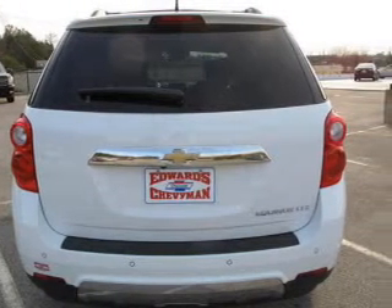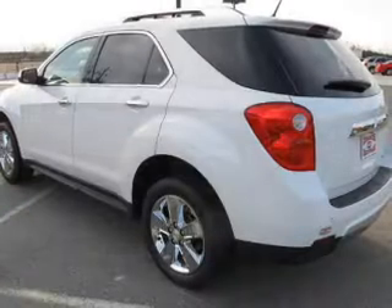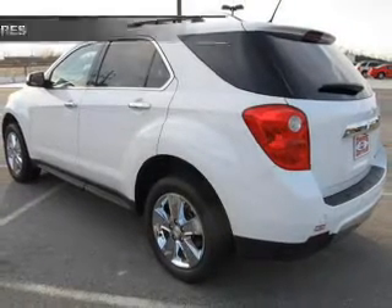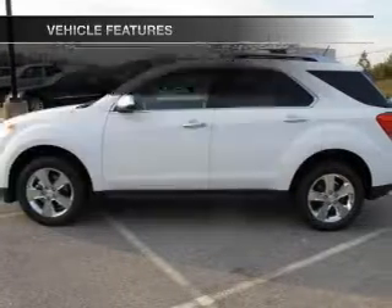Treat yourself to a premium sound system. You will appreciate the safety feature of anti-lock brakes. Pamper yourself with memory settings. With these notable features, you won't want to miss out on the opportunity to own this amazing ride.